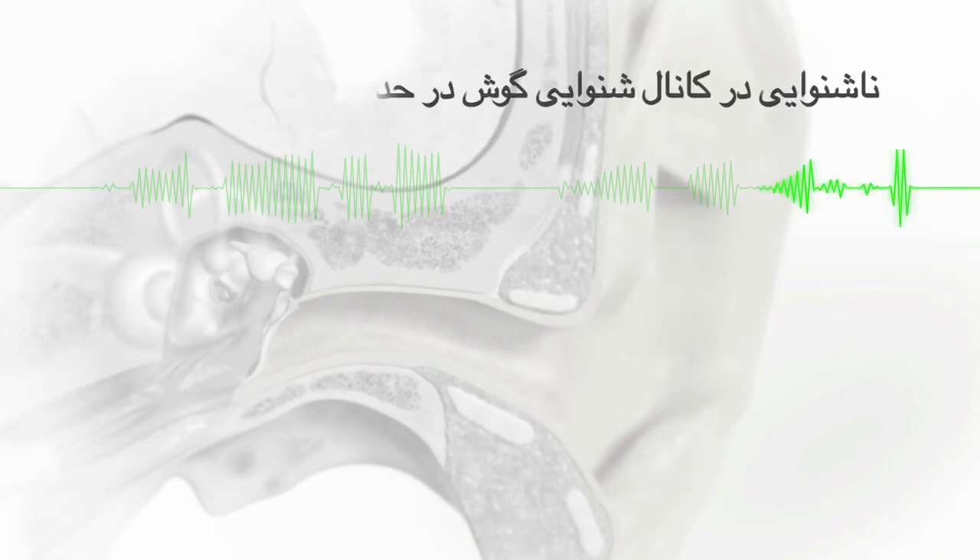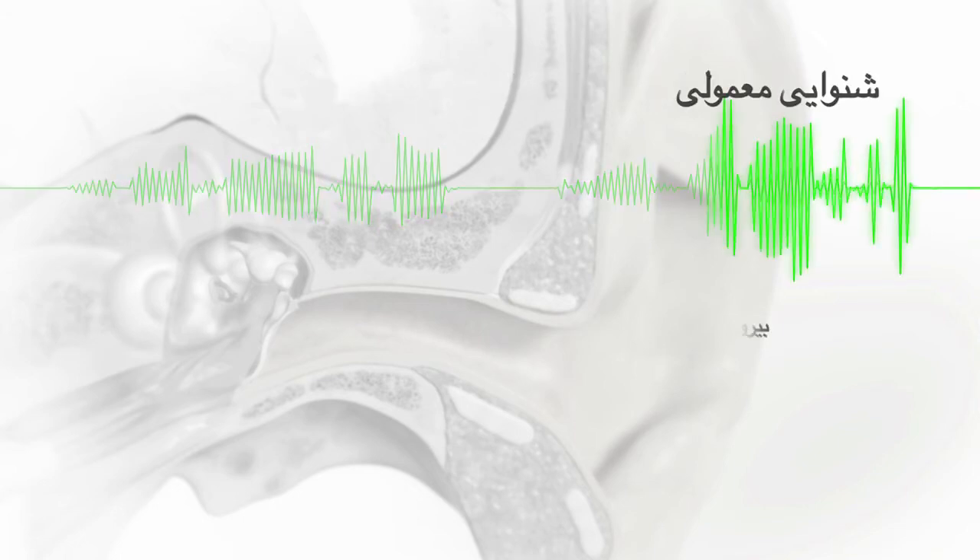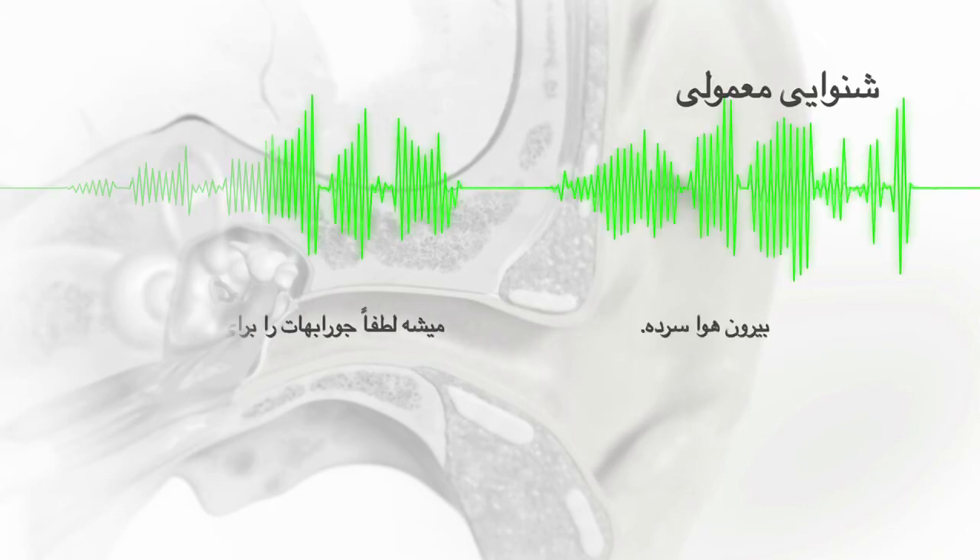The simulation sentence — "It's cold outside. Can you please bring me your socks?" — is repeated across four levels: severe, moderate, mild, and typical hearing.